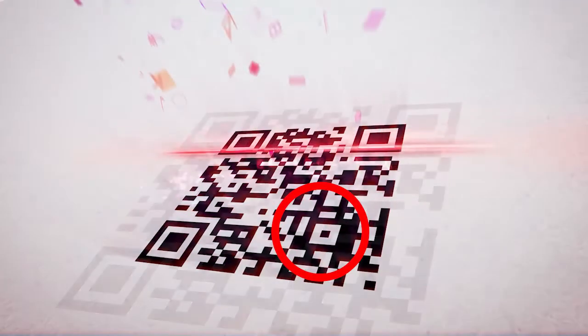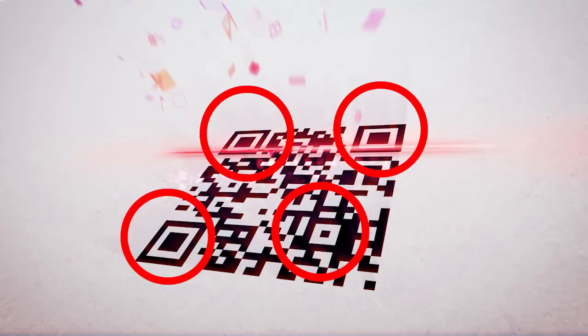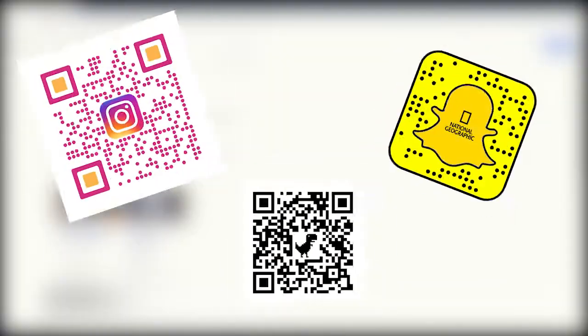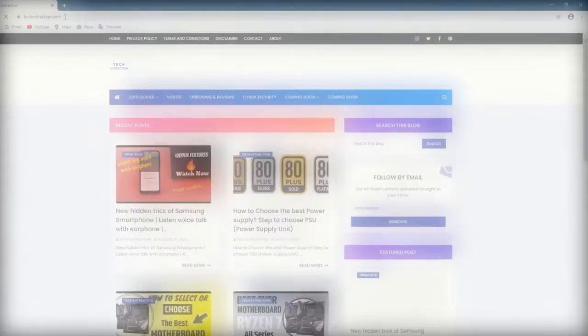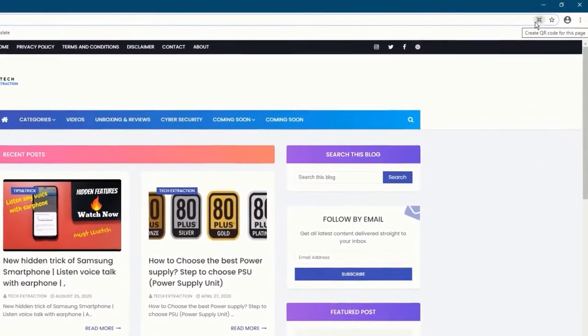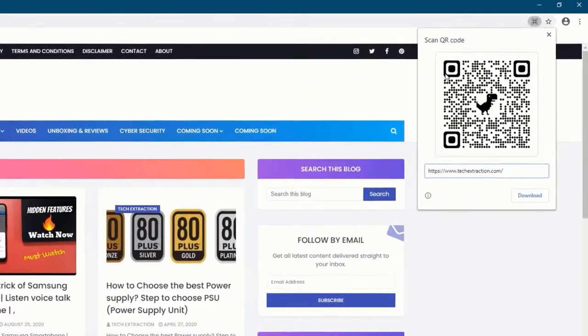All codes have a standard appearance with a matrix of black squares inside and three frame squares, whereby the more filled the matrix, the more information is encrypted in the code. Today there are many variants of QR codes. For example, in the browser Chrome Canary, the possibility appeared not long ago to encrypt any link in the form of a QR code with a dinosaur in the center.